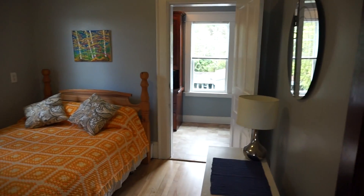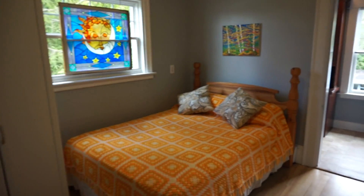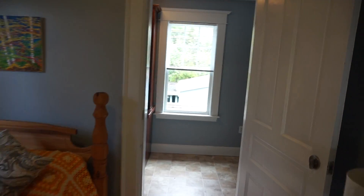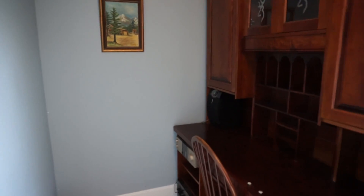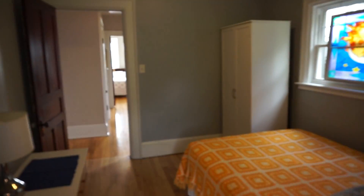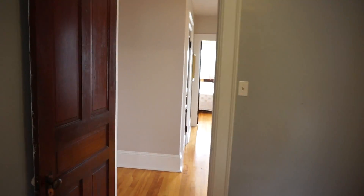Second bedroom here. This bedroom at the back has kind of a little office area or storage nook — you can see a great spot for a desk or working away, if you wanted an office that was a little bit more private. Kind of a nice spot for that.